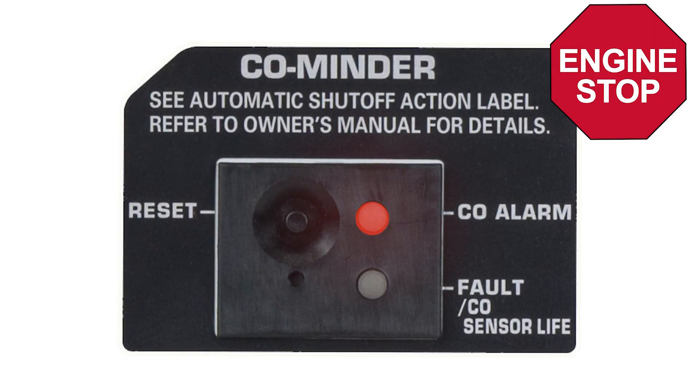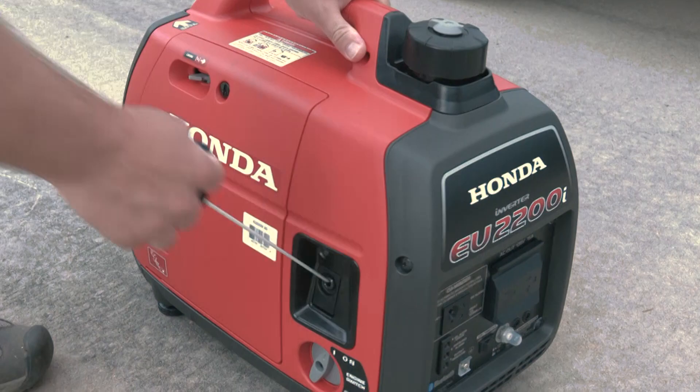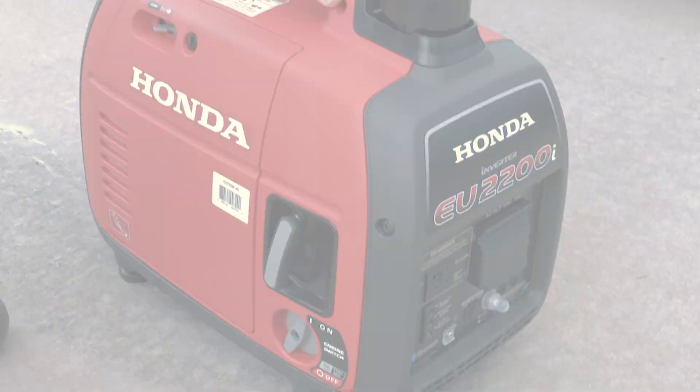If the engine starts and stops immediately with the CO alarm indicator flashing, press the CO Minder reset button. Wait for a few moments for the sensor to clear of any carbon monoxide and restart normally.